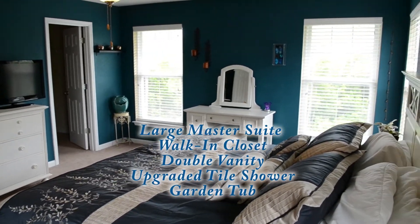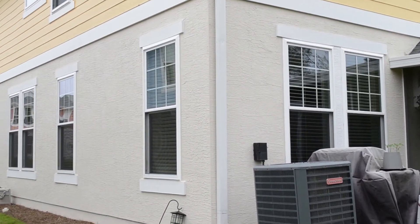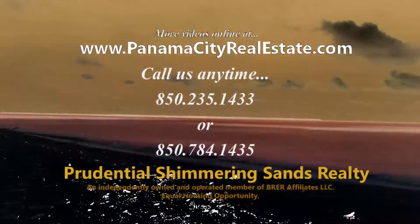All bedrooms in this home feature walk-in closets, high ceilings, and more. This is a must-see and won't last long, so call one of our offices today to schedule a private showing of 323 Sand Oak Boulevard in Whisper Dunes.